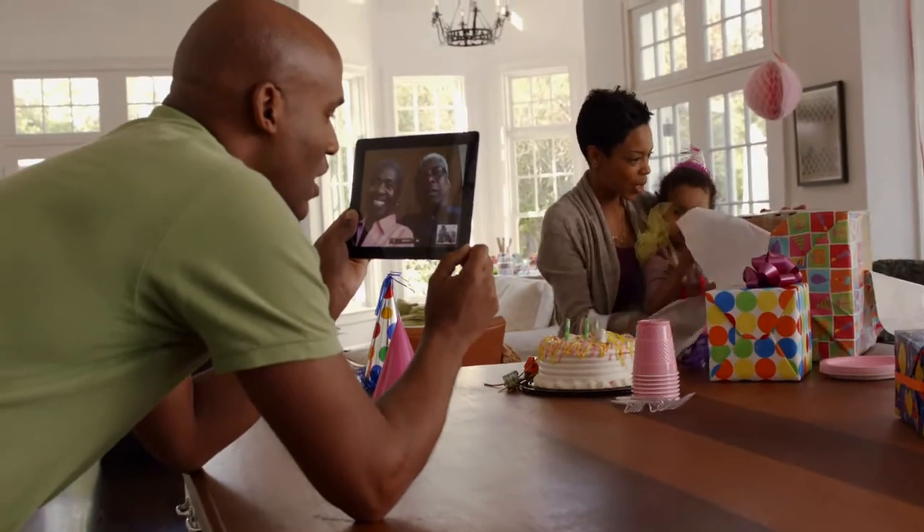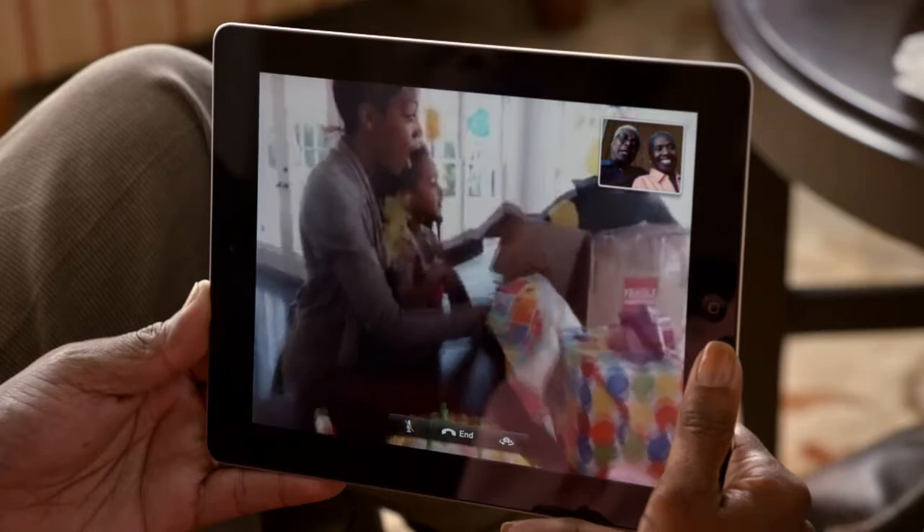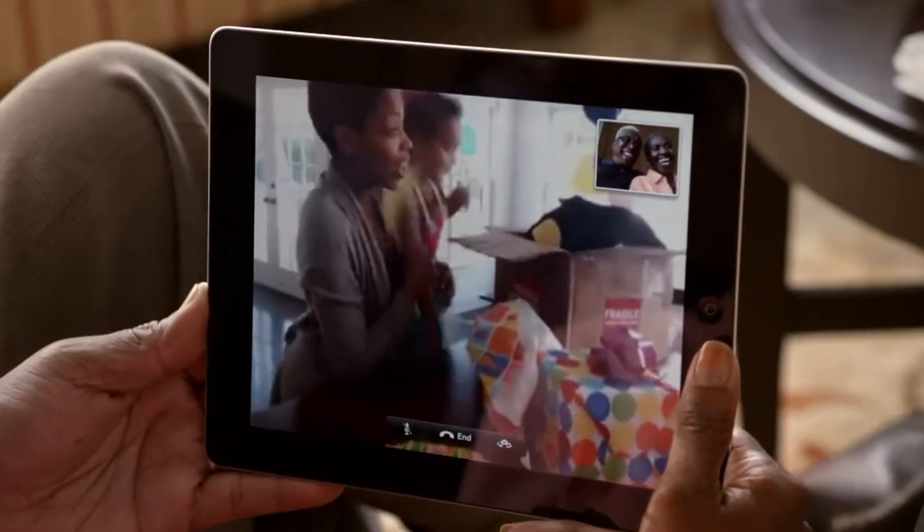The iPad really changes the FaceTime experience. With crystal clear sound and the big 9.7-inch display, it's like everyone is right there in the same room.